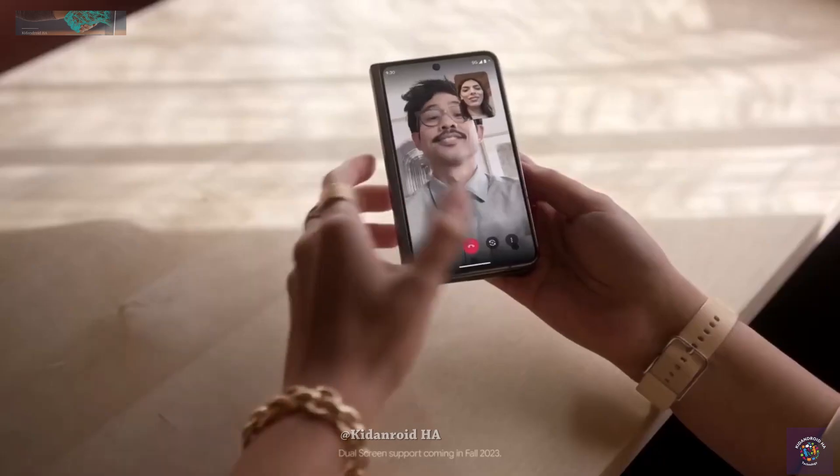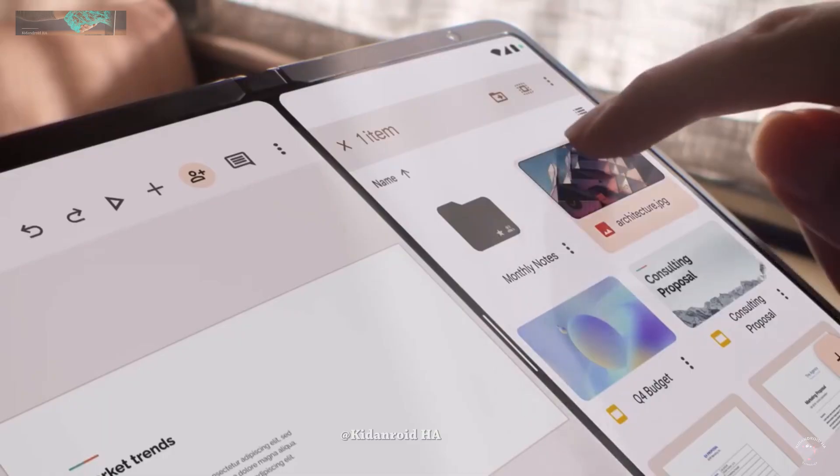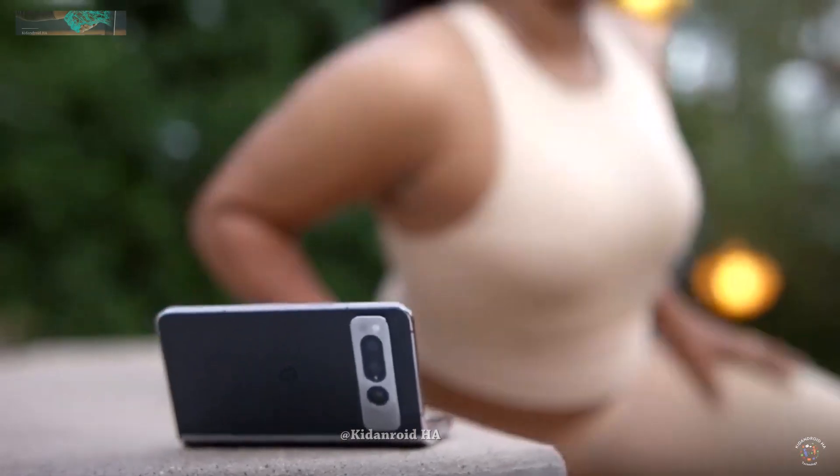It's worth noting that those who have pre-ordered the Pixel Tablet and Pixel Fold have not been charged yet because their orders have not shipped. When someone pre-orders either device, they may see a temporary charge on their credit card for the cost of the ordered device. After some time, these charges will fall off the account until the pre-ordered devices are shipped.